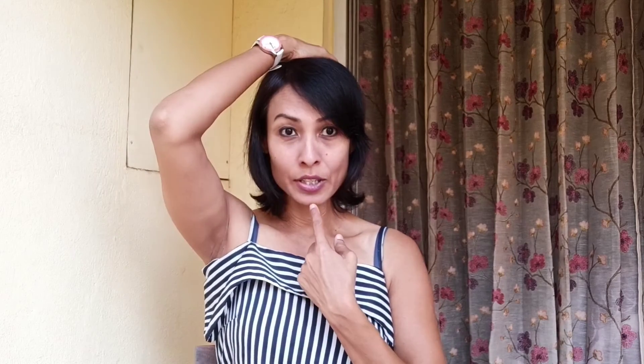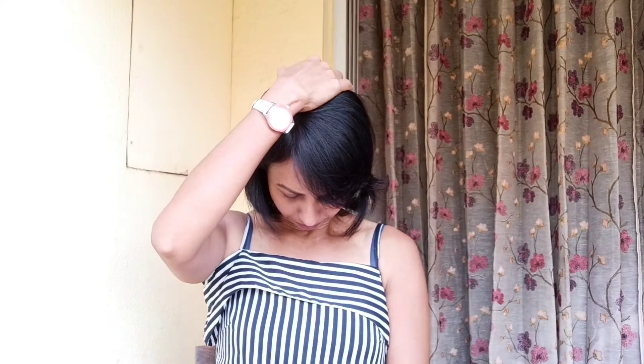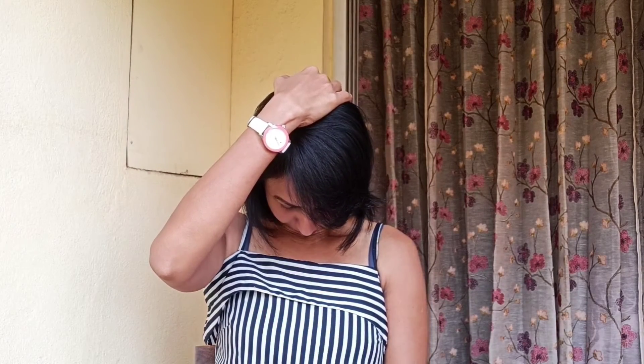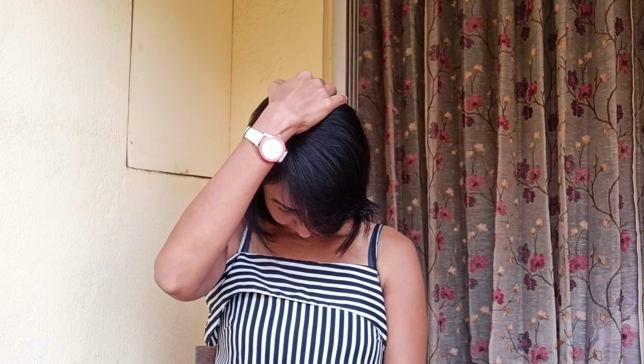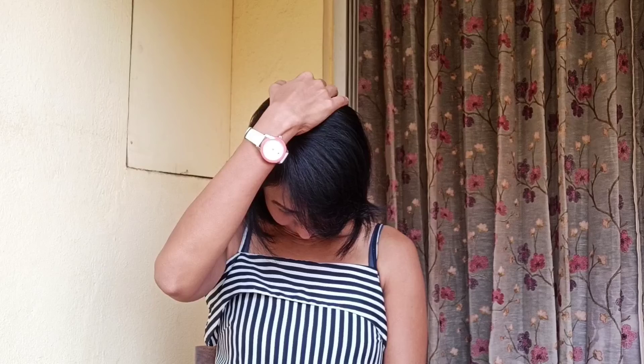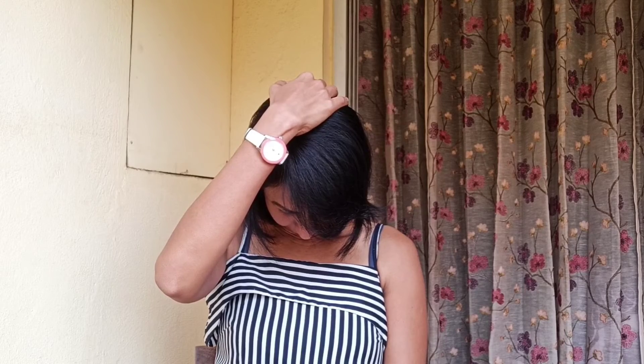Take your head and try to touch the chin to your neck. Hold it for 10 counts, keep breathing normally, and then slowly release it. You will feel a nice stretch on the entire back of your shoulders.